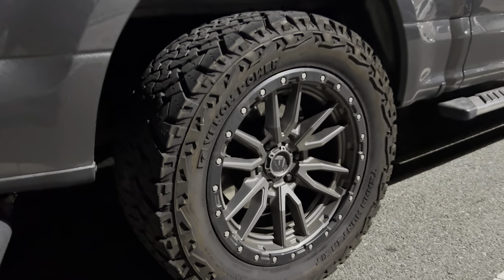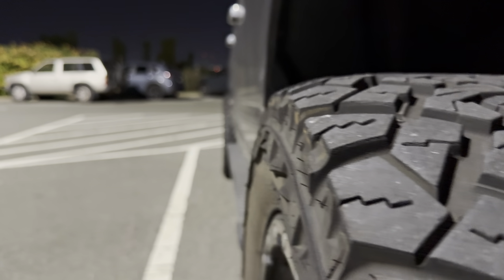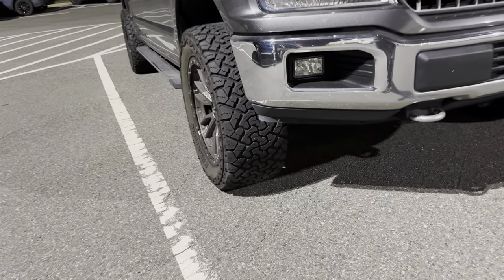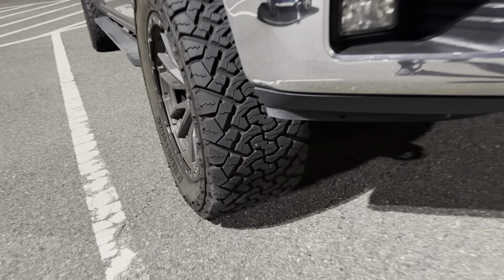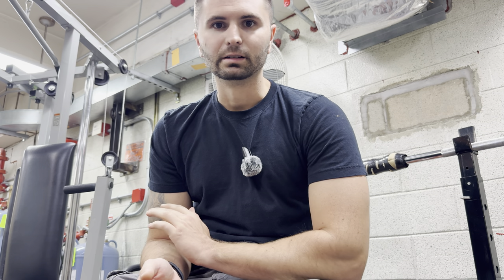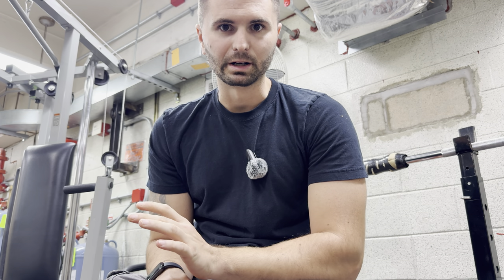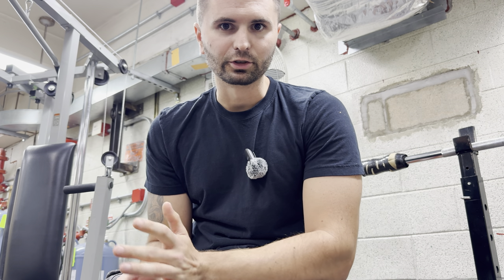Venom Power Terror Hunter XTs — the past two videos I made, the first one was me getting them on, the second one was like a 5,000 mile update. Now I'm at 18,000 miles on them, and same as before, these tires are amazing for the money. I think I paid $1,300 to $1,400 all in.